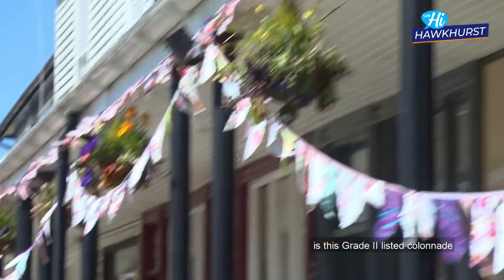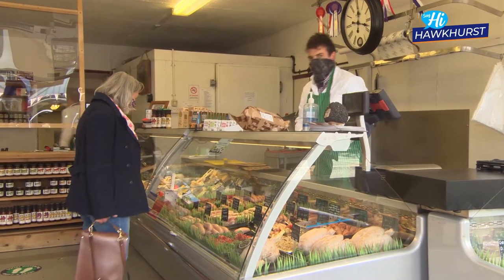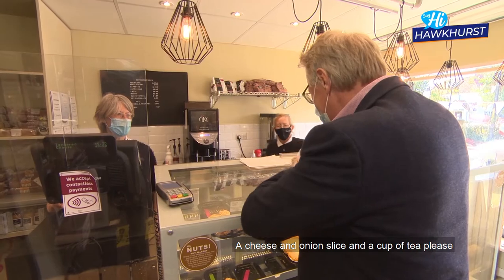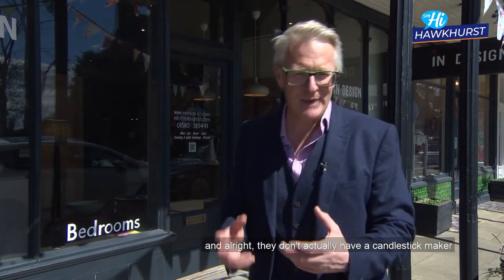...this: the Grade II listed colonnade. It has a butcher's, it has a baker's, a cheese and onion slice and a cup of tea, please. They don't actually have a candlestick maker, but...